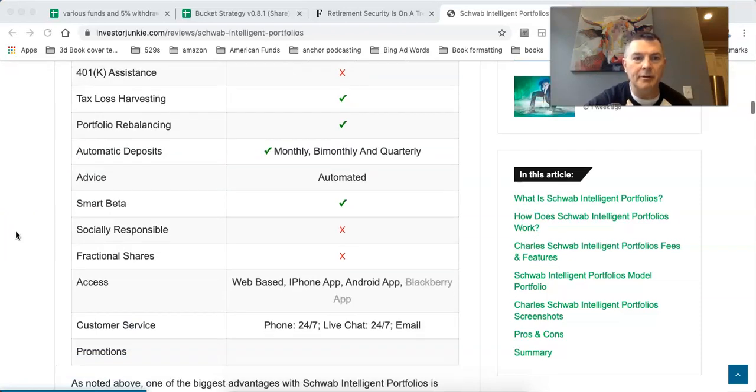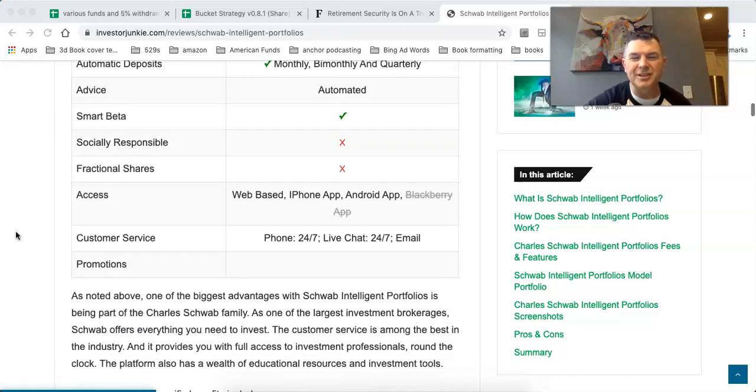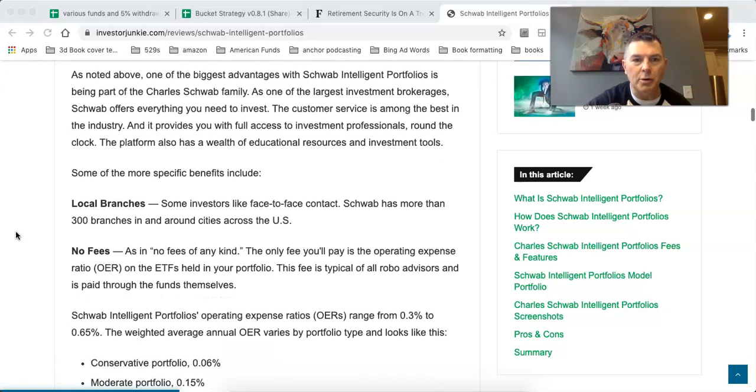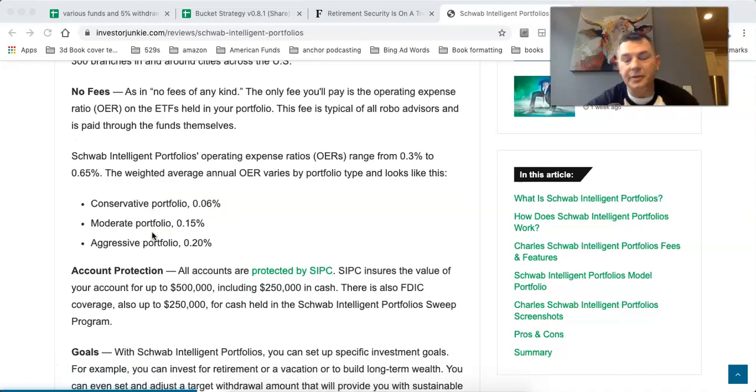Features include portfolio rebalancing, tax loss harvesting, smart beta, socially responsible investing, and fractional shares coming down the pike. They have local branches and low fees. The conservative portfolio is six basis points, the moderate portfolio is 15, and the aggressive portfolio is 20 basis points. One basis point is one one-hundredth of one percent, so 20 basis points means 0.2 percent.